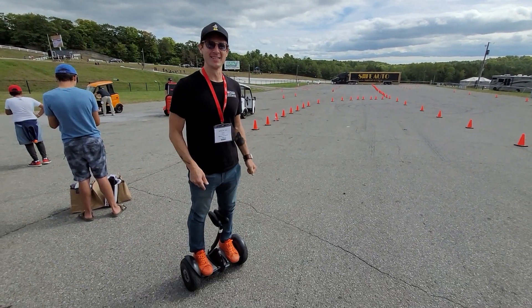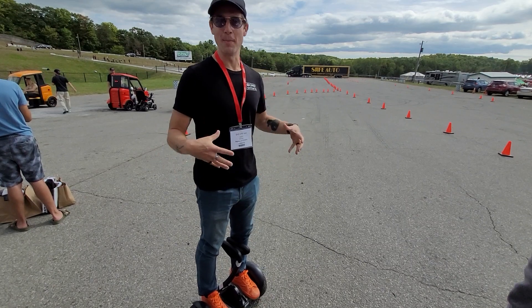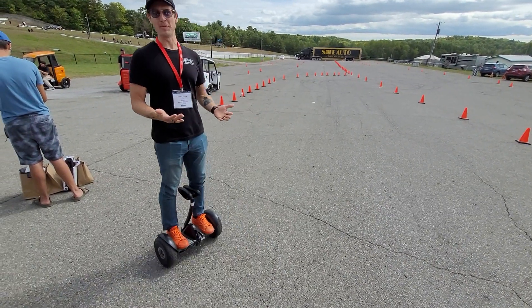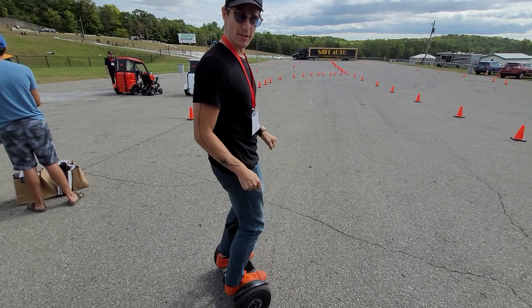This is the Ninebot S. There is an aftermarket handle that you can get, but it is essentially a miniature Segway — same kind of technology, same concept. Lean forward to go forward, lean back to go back. Instead of the handlebar, you clamp your knees into the steering column.